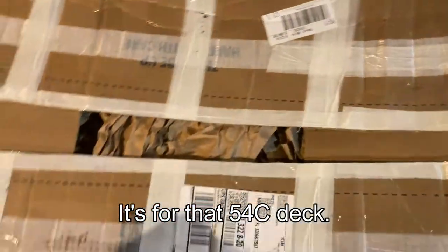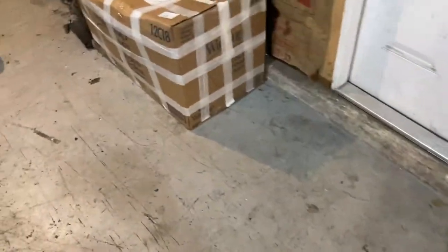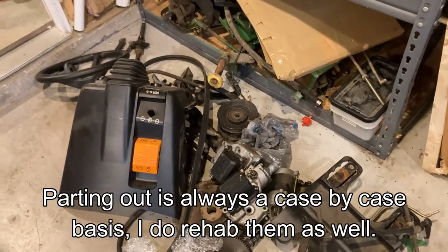The Power Flow that came with the GX345 is in this box. I'll have that up for $200 on eBay, so it'll eventually sell. And then the seat that came off that tractor — the GX345 — went to Thomas's tractor. His seat was all beat up, so we decided to switch that over. So that's the reason why sometimes I will part out versus creating another project, because it's really multifaceted. I do like to redo stuff.